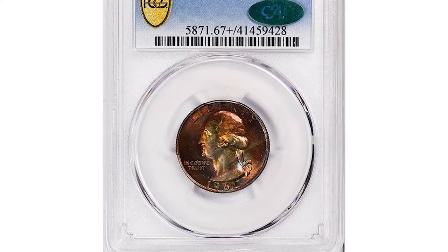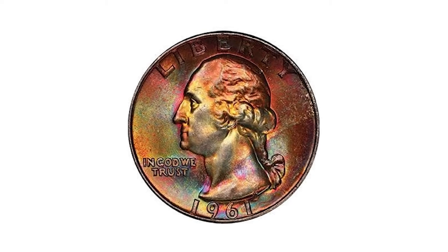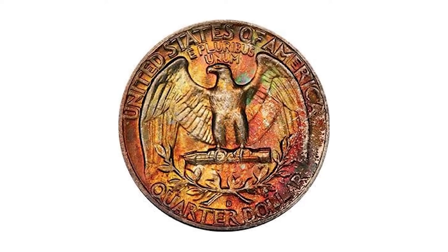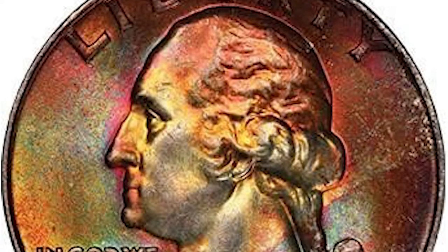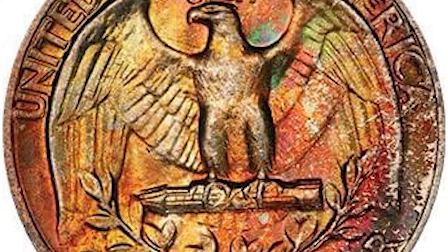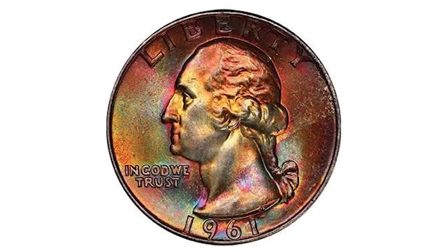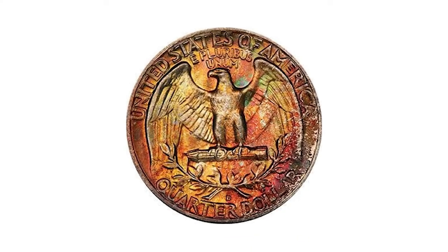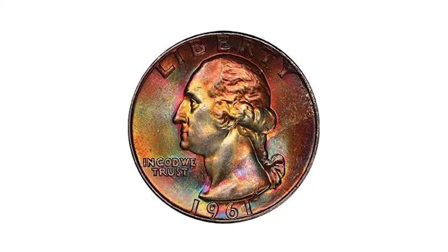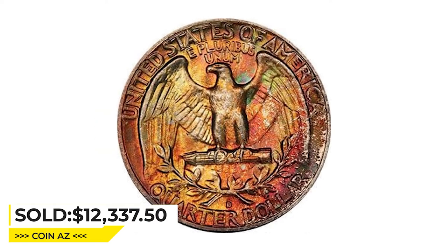Here is a 1961-D Washington Quarter in mint state 67+, a gorgeously toned example of this late silver quarter. While its technical quality is all there, it is the amazing double-sided toning that makes this coin truly special. Every color of the visible spectrum is seen on the obverse, ranging from neon to pastel golds, blues, greens, orange, purples, reds, and more. The reverse toning is mostly in the orange-red family, but it's no less vivid or vibrant. An intense cartwheel luster really brings every subtle difference in color to life. It was sold for $12,337.50 at Legend Rare Coin Auctions.